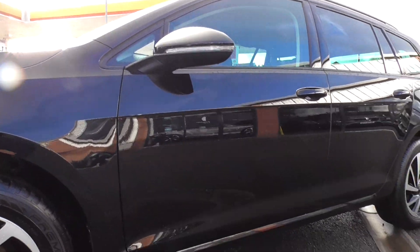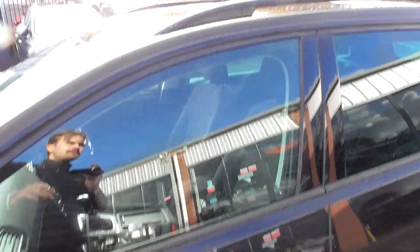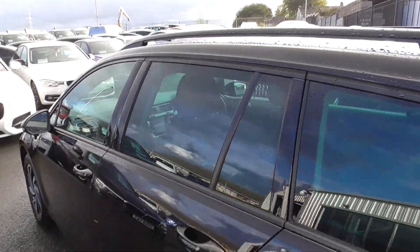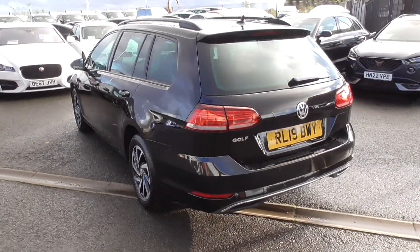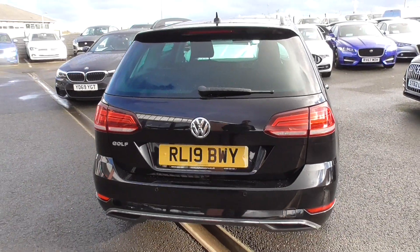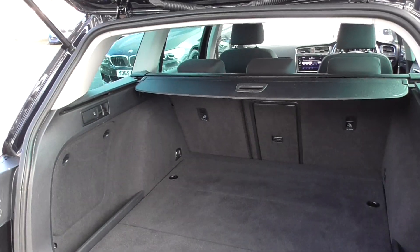Looking down the side of the car, you'll struggle to find any dents or dings, no scratches on the mirror caps. The roof bars are in nice order as well — a nice little feature. Coming through to the back, there are rear parking sensors and chrome detailing all throughout the car, just to break up the black.